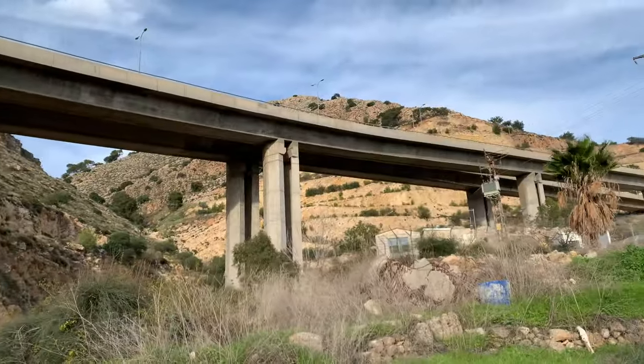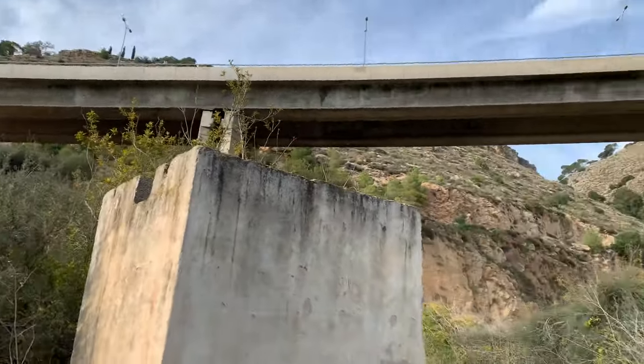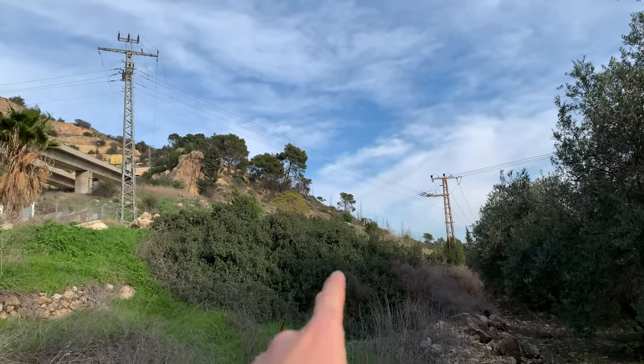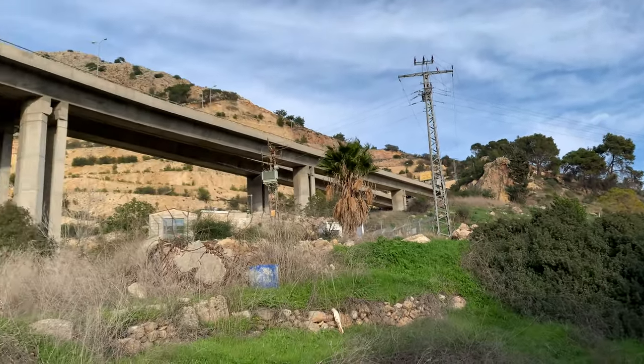I've got out of the canal and I'm right under this beauty - check this out. Now it looks easy to be honest. I don't see a fence - it looks like I can just go up there. Let's try this out.